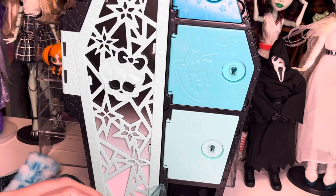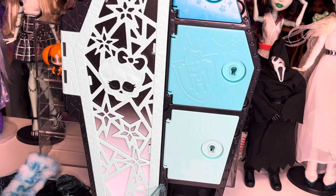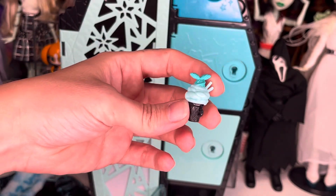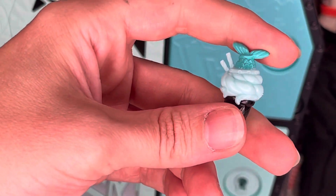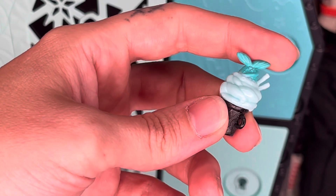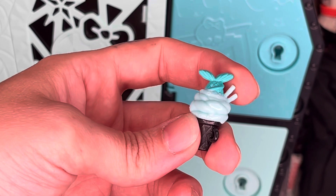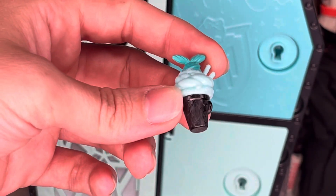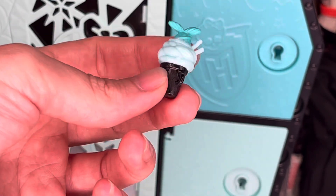And her ice cream cone - the cone is black, and this portion is blue with like tentacles wrapped around it. I don't want to know what kind of ice cream this is! It has two little straws maybe, and a fish tail on top. It's not as cute as Cleo's, Clawdeen's, and Frankie's, but it's still cute - you can definitely tell this belongs to Laguna.